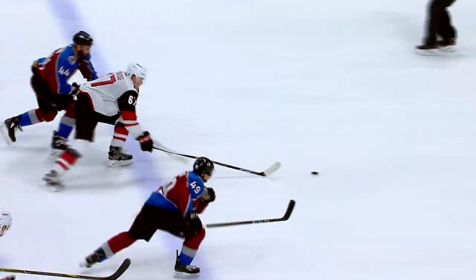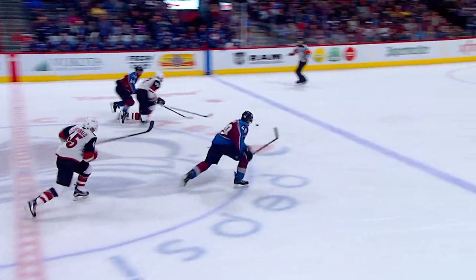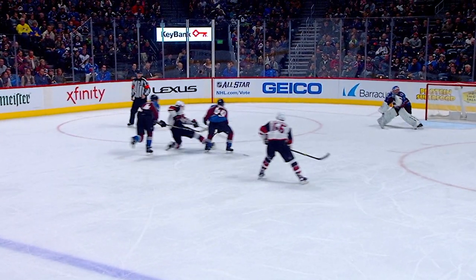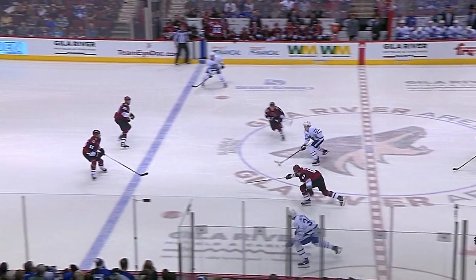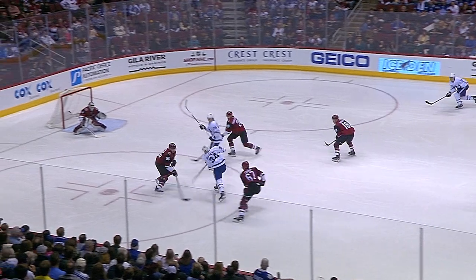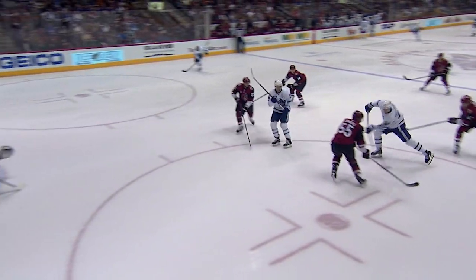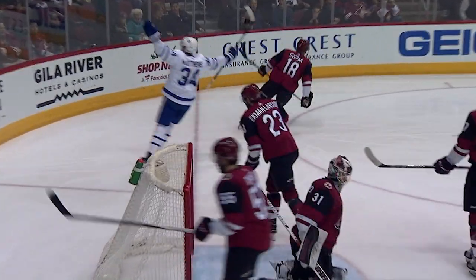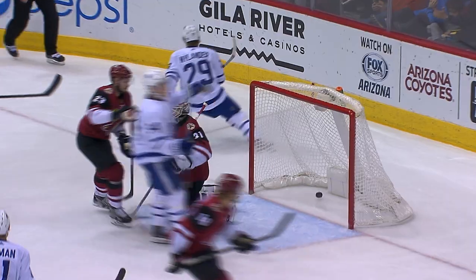Lawson Kraus muscles it out, here he comes — trying to split around, to the front for Archibald, and Kraus puts it home! Lawson Kraus — what a play! Oh my, was that dirty! And the puck dropped off — Matthews takes it, moves it, scores! Austin Matthews scores his first NHL goal in this building, and it was a beauty — what a shot!